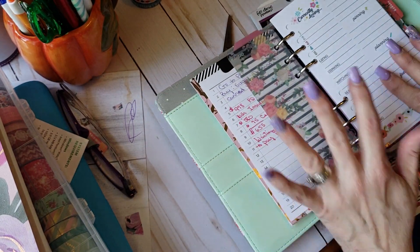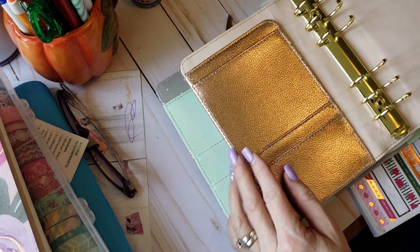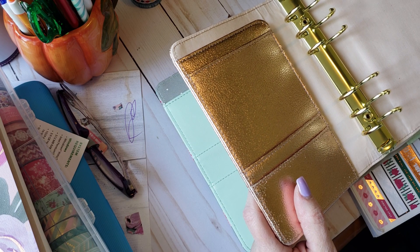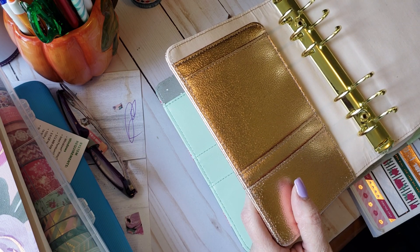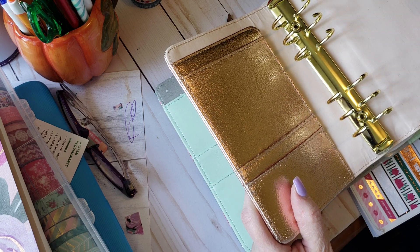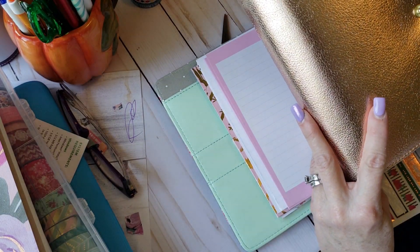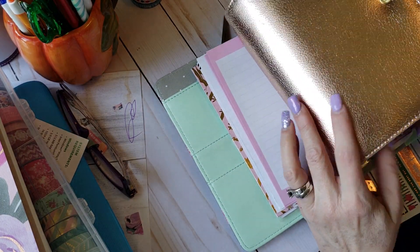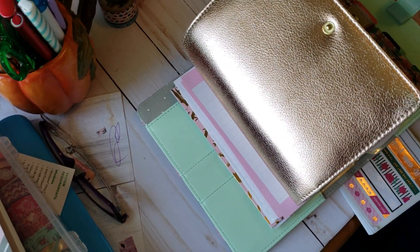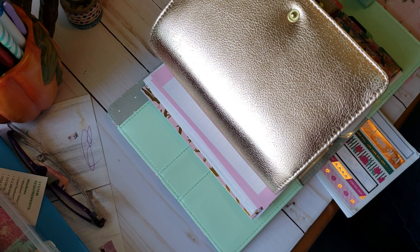I'm going to be trading these out for this Kiki K. This isn't by any means my favorite — for personal size I have a pretty ballerina pink one and a light blue, almost periwinkle, that I absolutely love — but I thought for at least through Christmas the shawnee gold might be fun.